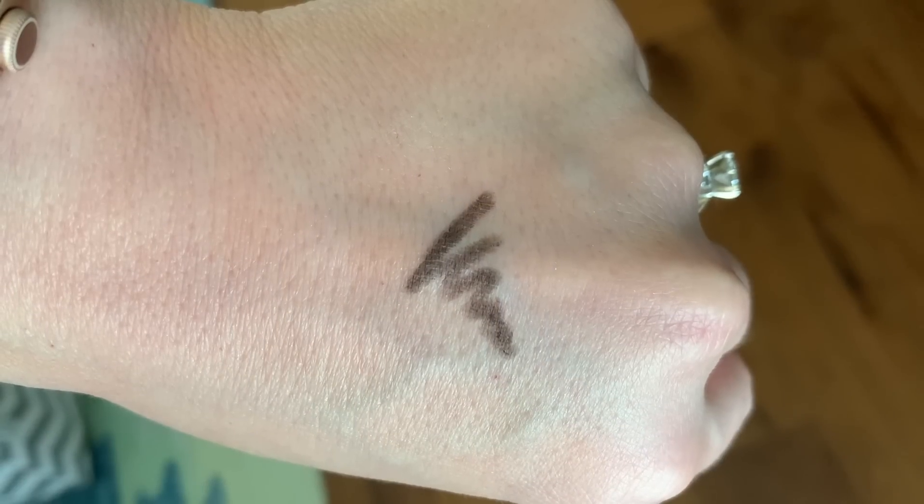For eyeliner, without question, the Urban Decay 24/7 eyeliners. I specifically chose one shade — Demolition — which is a cross between a deep smoky charcoal and a brown, making it very versatile with warmer or cooler shades. It's the most versatile 24/7 shade I reach for the most. The formula glides on so smoothly, never skips, gives me time to smudge before it sets, and lasts all day.